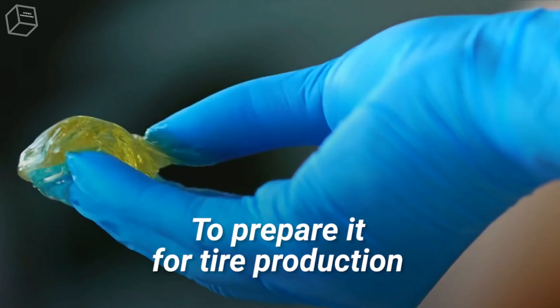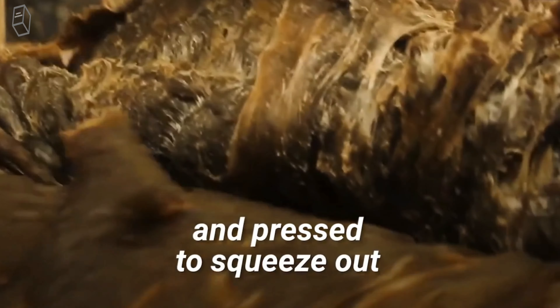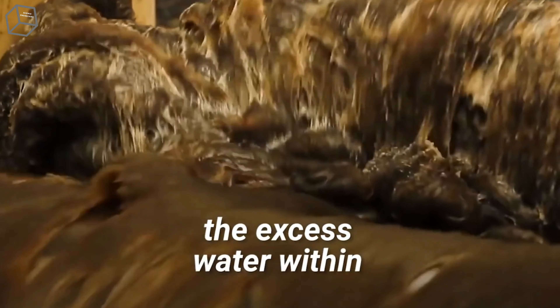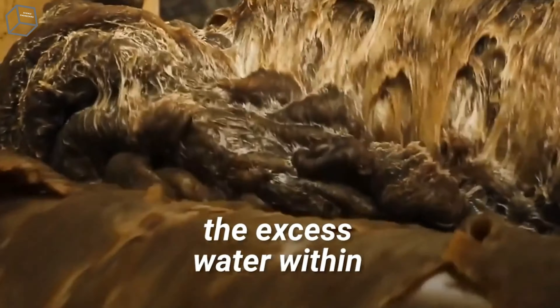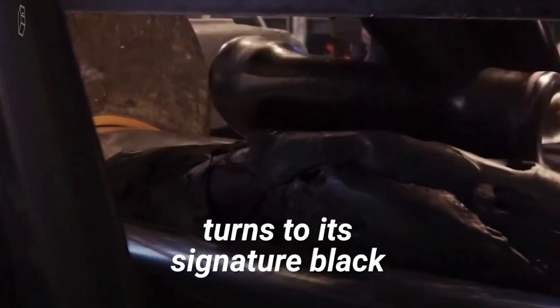To prepare it for tire production, it's mixed with acids to allow it to solidify and pressed to squeeze out the excess water within. Once the rubber is ready for use, that's when carbon black is added and the color of the rubber turns to its signature black.